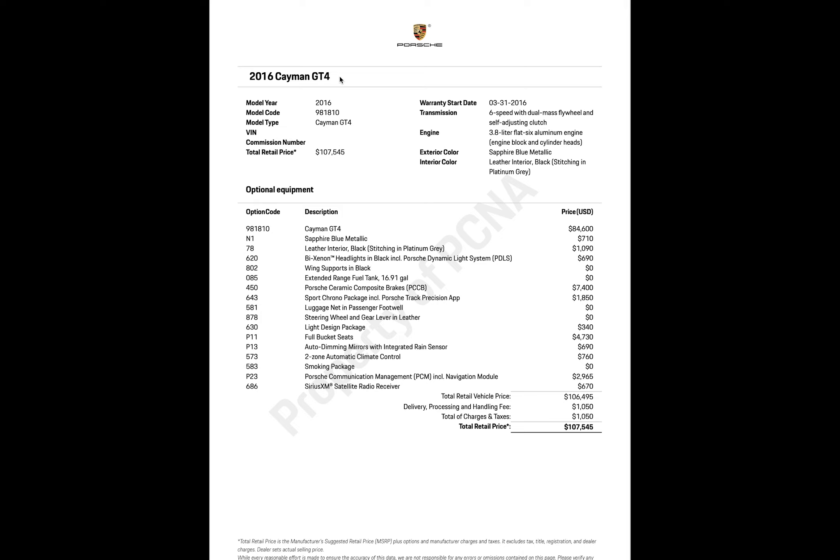I've blurred out the VIN and the commission number — I'm not sure if that's for the original owner. We have a 2016 Cayman GT4, model type Cayman GT4. Total retail price: $107,545. There's also a warranty start date listed.